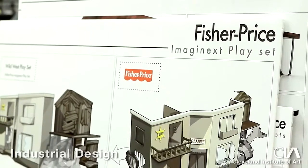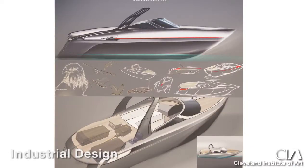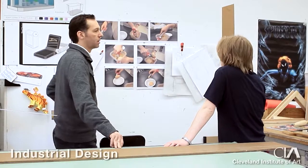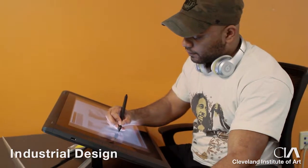We work with major automobile manufacturers, major toy companies, housewares brands. In an art school, the emphasis is on the creative process. All of the faculty are practicing designers — we still have clients, we still do professional work directly related to what we're doing.